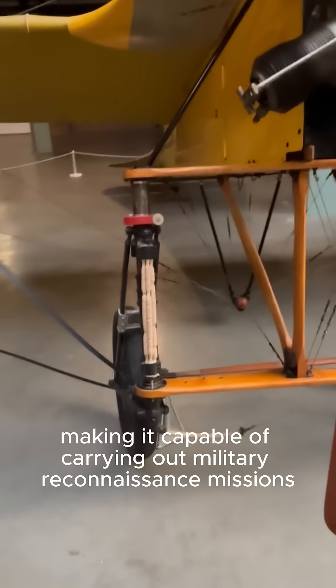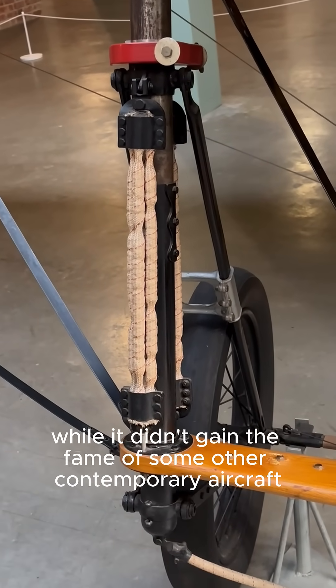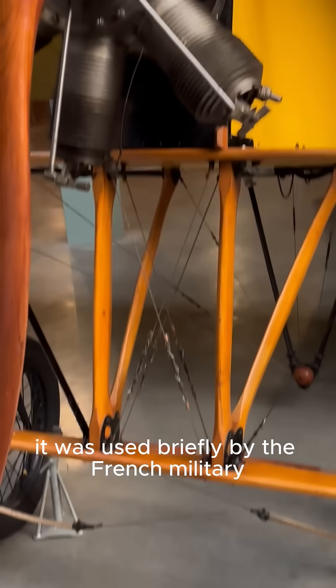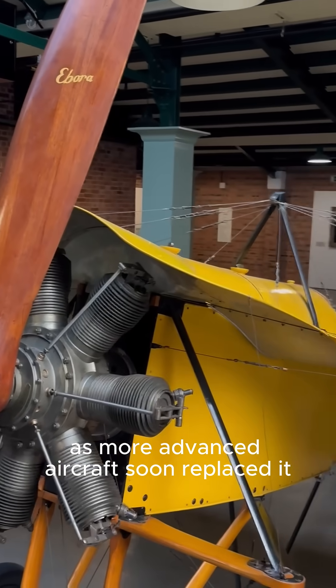Making it capable of carrying out military reconnaissance missions. While it didn't gain the fame of some other contemporary aircraft, it was used briefly by the French military, and its service was relatively short-lived as more advanced aircraft soon replaced it.